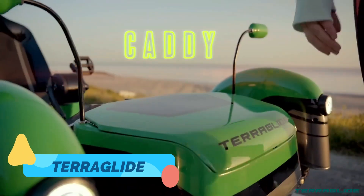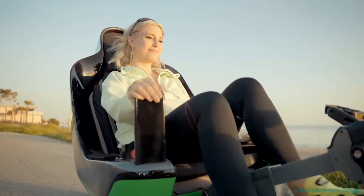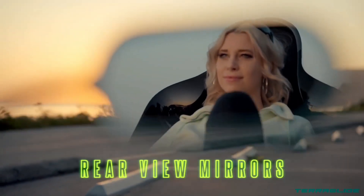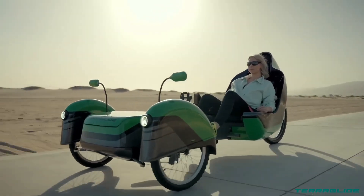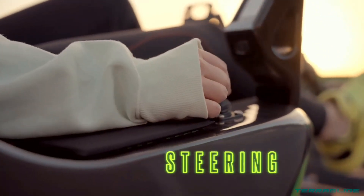Adventure seekers, meet your new best friend, the Teraglide. Built for rough terrains, this off-road electric scooter features fat all-terrain tires, a rugged suspension system, and a super-tough frame. With a top speed close to 30 miles per hour and a strong battery offering hours of off-road excitement, it's made for thrill rides far away from paved roads.